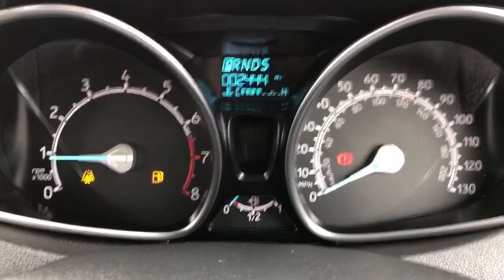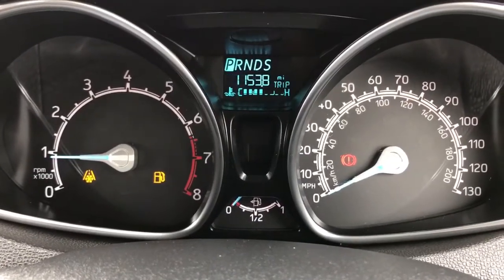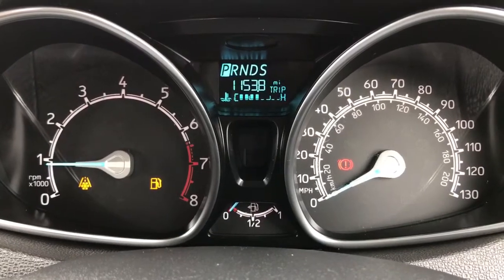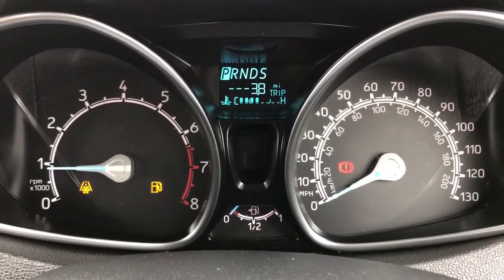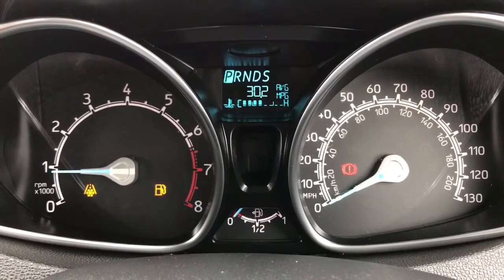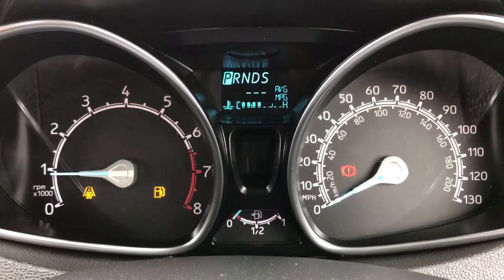Now that we're inside the car we need to reset the trip computer. There's a button on the end of the indicator stalk — every push of that will give us a new piece of trip computer information. So we're going to reset that one first of all. That's how far we've traveled on this particular trip. That's the instant fuel consumption. This is the average one, which is the most important — that's the one that we're looking at today.